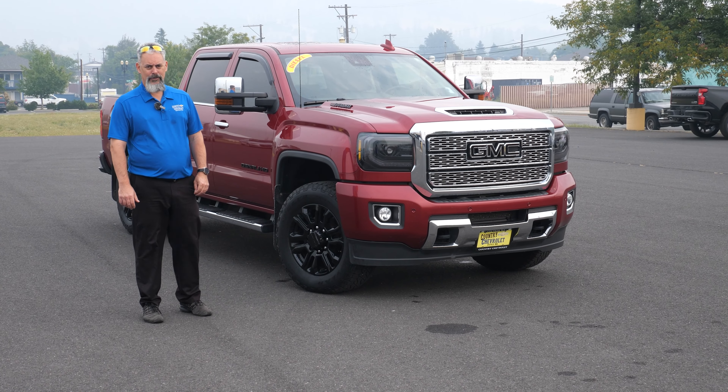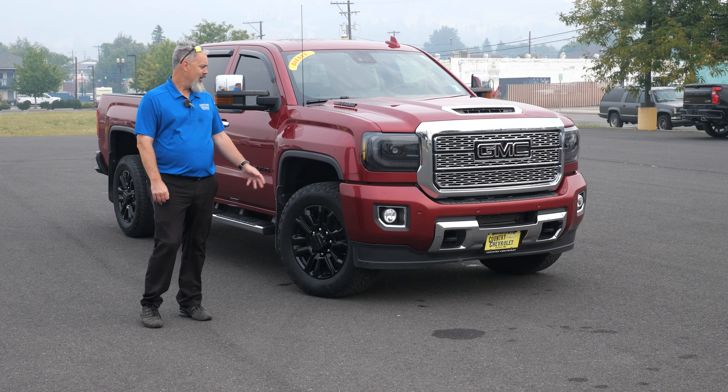Hey Jolene, how are you today? My name is Ben, I work down here at Country Chevy. Next to me I have your beautiful 2018 GMC Duramax Denali HD loaded up here — it does have the Allison transmission and the Duramax motor.